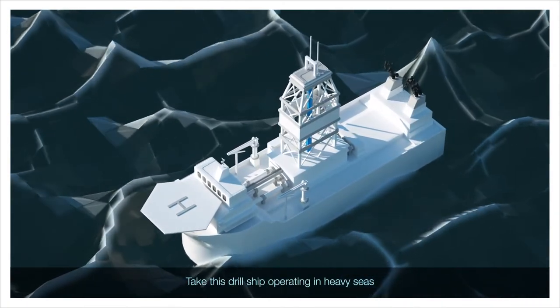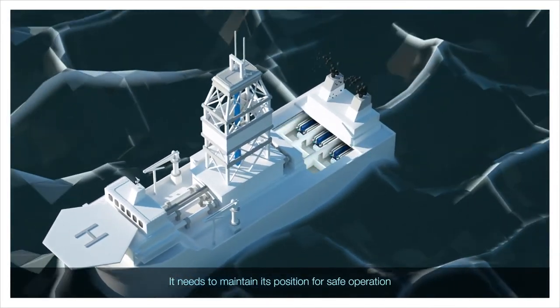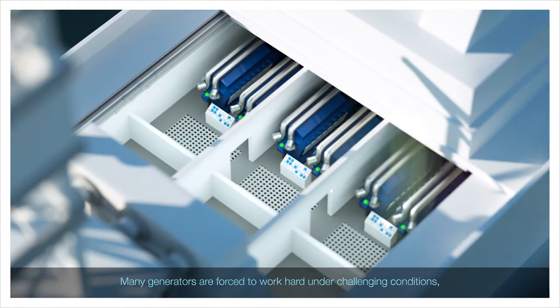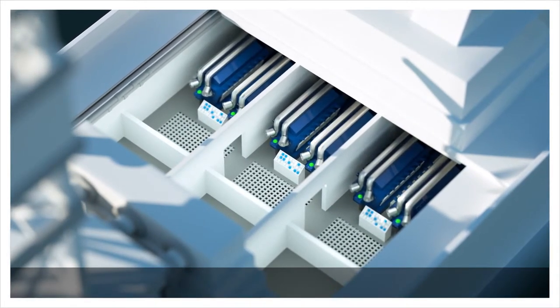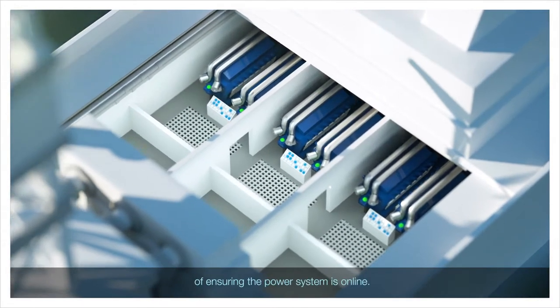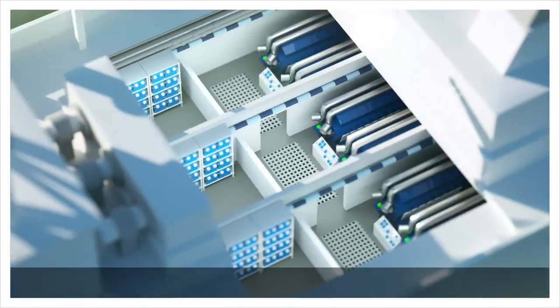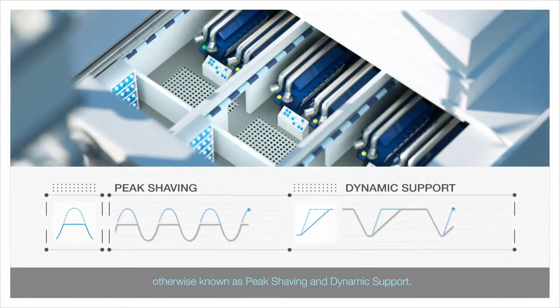Take this drill ship operating in heavy seas. It needs to maintain its position for safe operation. Many generators are forced to work hard under challenging conditions in order to meet the very dynamic power demand. The ship's engineers face an uphill task of ensuring the power system is online. Energy storage systems offer a smarter alternative — they can assist the power system to meet power peak demands, otherwise known as peak shaving.